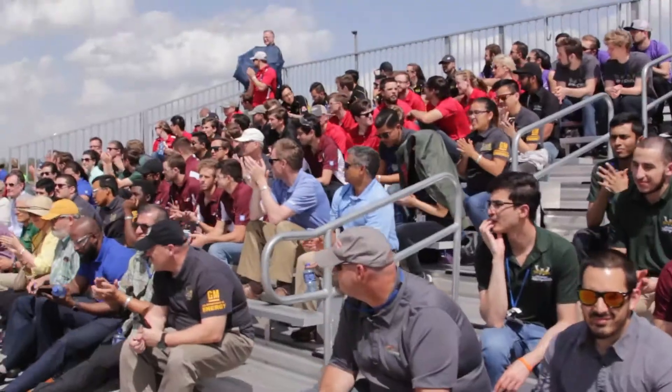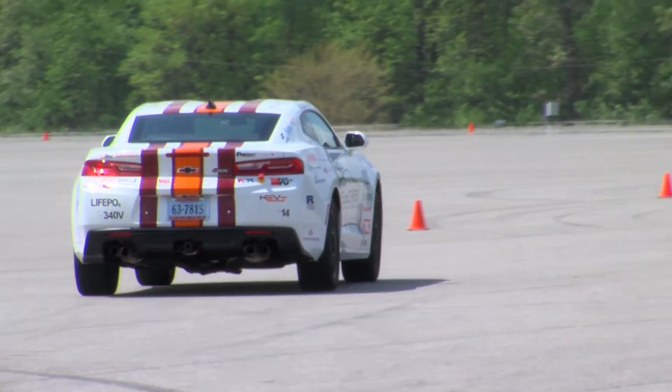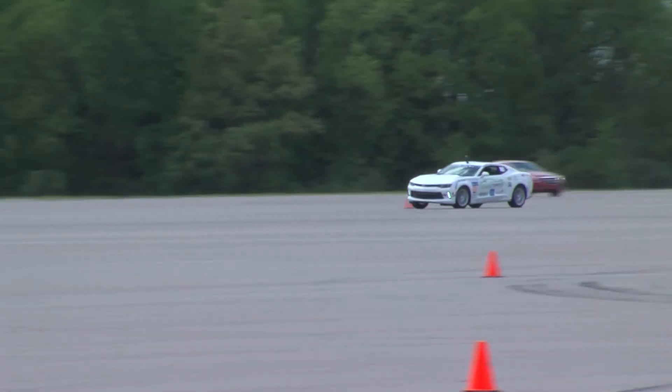Welcome to the EcoCar Year 3 Autocross event at the GM Milford Proving Ground. This facility we're on right now is our dynamics pad, also known as Black Lake, and this is where we do all of our vehicle dynamics handling events.